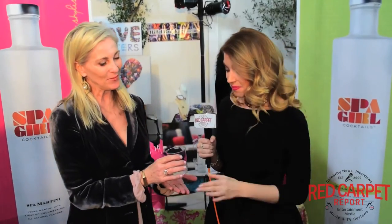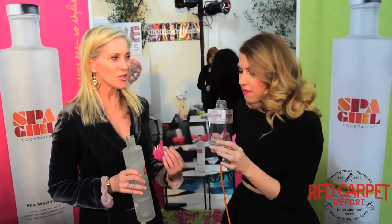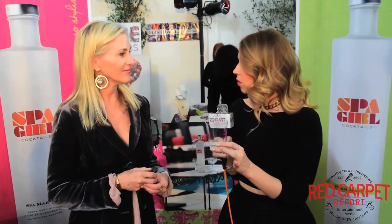Now here's the cucumber. That is so refreshing. Isn't it? It's really lovely. I usually don't order martinis, I'll be honest with you, because I don't like the bite at the end of it. There is no bite on either of these. It's literally — I want to be sitting next to a pool sipping this cocktail right now.